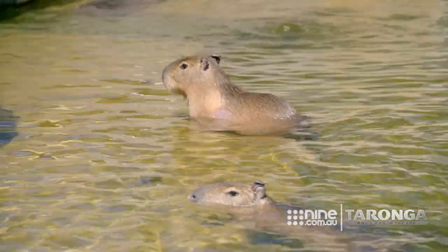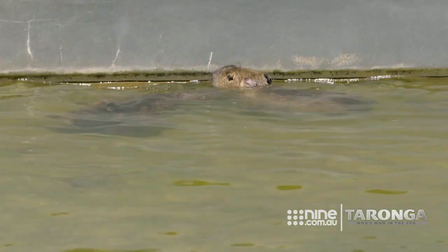They must love being able to actually submerge. They're play fighting in the water.